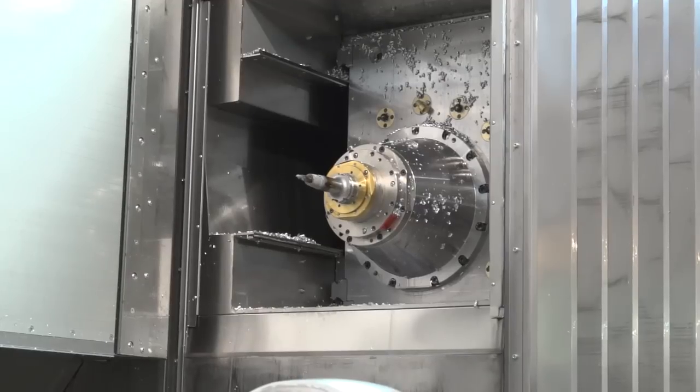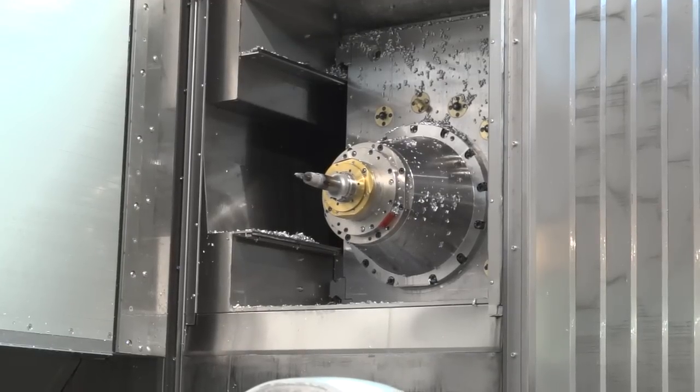One key market is aerospace. We can really create the best chip removal because it's a horizontal machine. And we have really powerful spindles. We would say in this class of machine we have the most powerful spindles on the market — and it's the most powerful machine in this class that you can get.